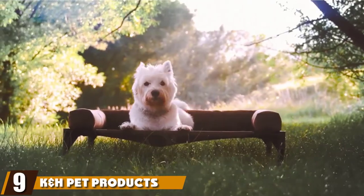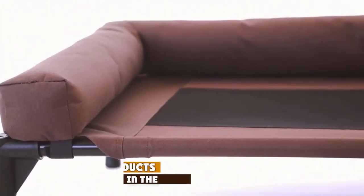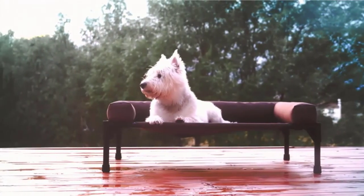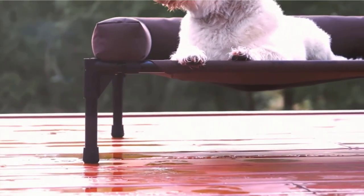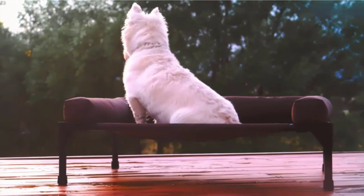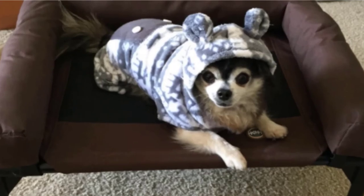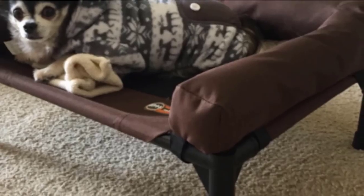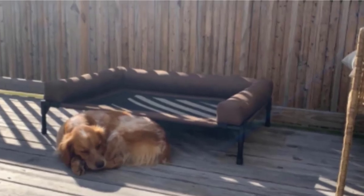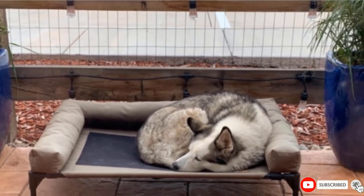Next at number 9 we have the K&H Pet Products Original Bolster Pet Cot. If your dog likes to be up off the ground, an elevated pet bed is clearly the way to go. The original Bolster Elevated Bed from K&H Pet Products is considered a winner among pet parents. The mesh cot allows for plenty of air circulation, important for those dog days of summer. It also has that coveted bolster ledge for comfortable head positioning while sleeping, it's easy to keep clean, and reviewers say it's easy to assemble. Since this is an indoor-outdoor bed, you can take it with you to the beach or on camping trips, or just set it up in the backyard.